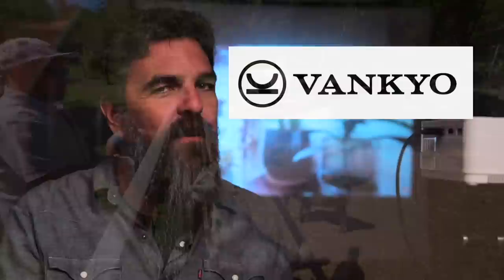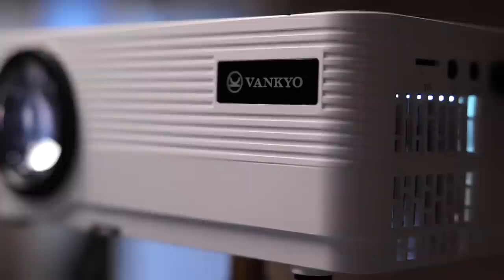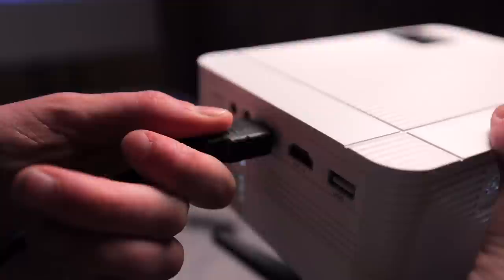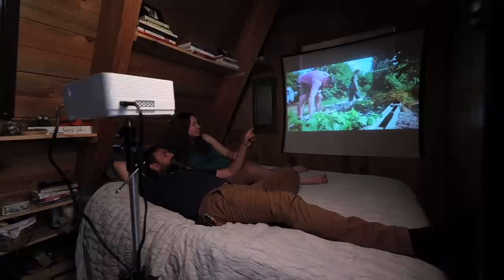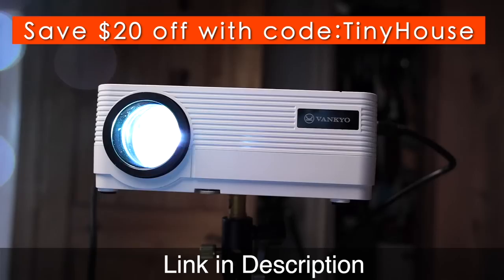Now for a brief message from our sponsor, Fankeo. Do you enjoy a good movie night? We sure do, whether it's at home or in our bus camper. That's why we like our Fankeo Leisure 470 Pro — it's the world's smallest native 1080p LCD projector. Easily connect your phone, computer, PS5, or smart TV stick and enjoy up to 250 inches of stunning, clear visuals and excellent audio with its built-in speaker. Thanks to the Leisure 470 Pro's ultra-fast 5G Wi-Fi technology, your viewing experience will be ultra smooth. It's so powerful and portable — perfect for tiny homes on wheels and outdoor movie nights.